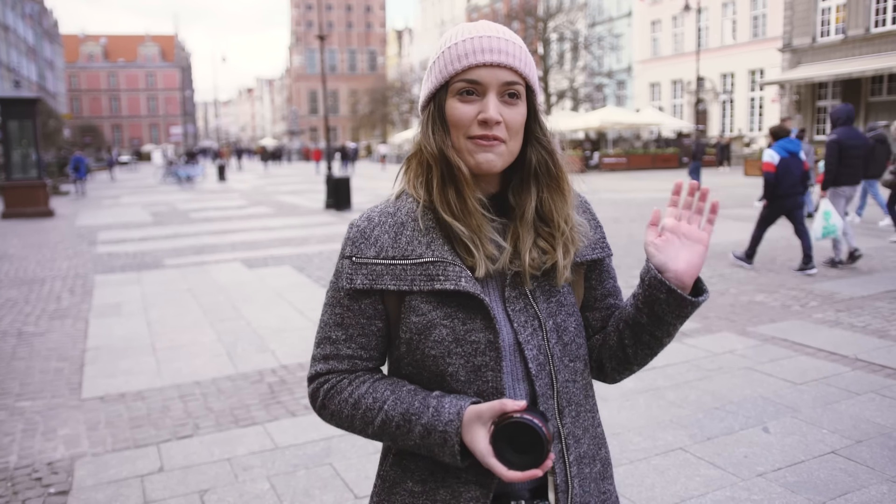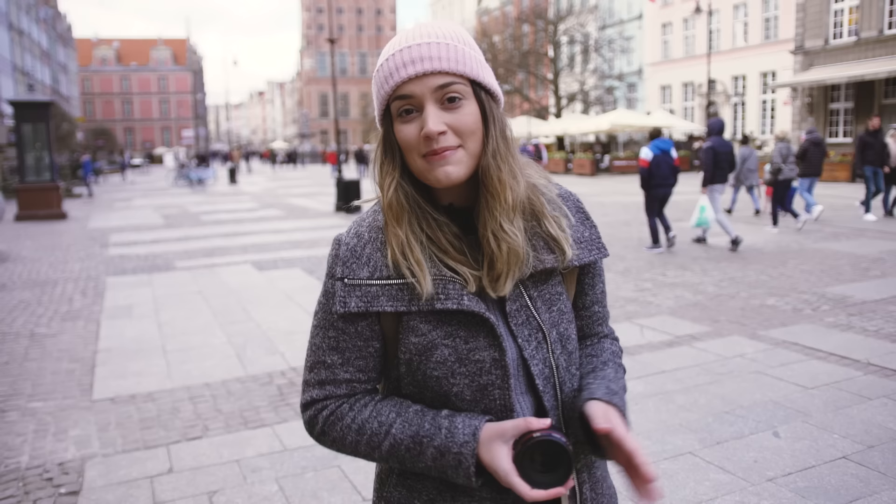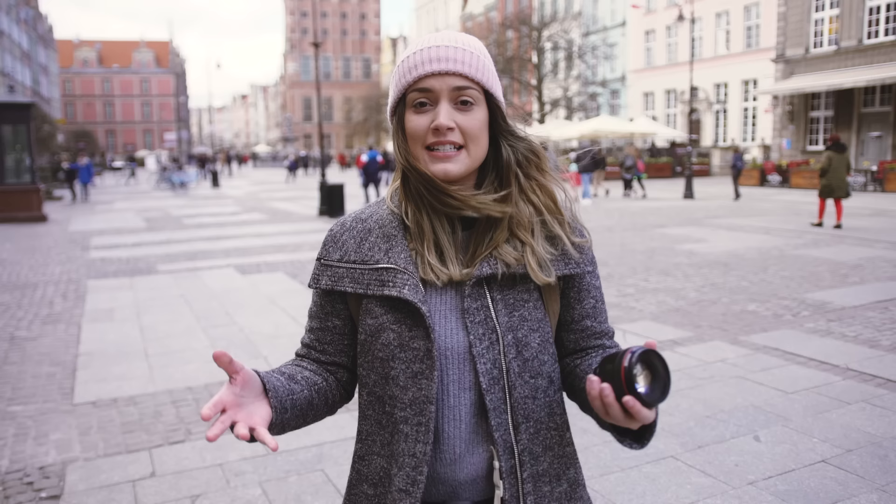Hey everyone! As you can see from the beautiful views behind me, Dan and I are currently in Gdańsk, Poland. And while we were here exploring the Old City, I thought it would be a really good idea to test out the 35mm or the 50mm lens and see which one is better suited for travel photography.